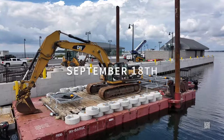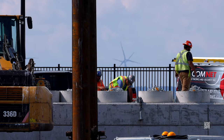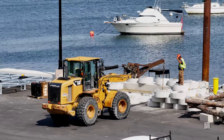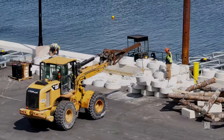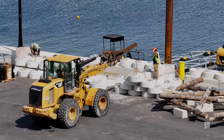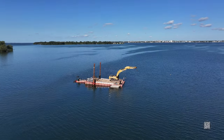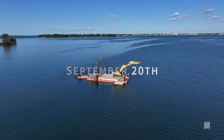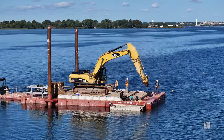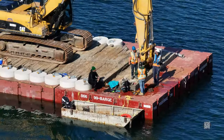Seeing ballast weights and diffusers loaded onto the barge is an encouraging sign of things to come. Continuing fair weather and fine conditions made for an ideal circumstance to begin the installation of the bubbler system.